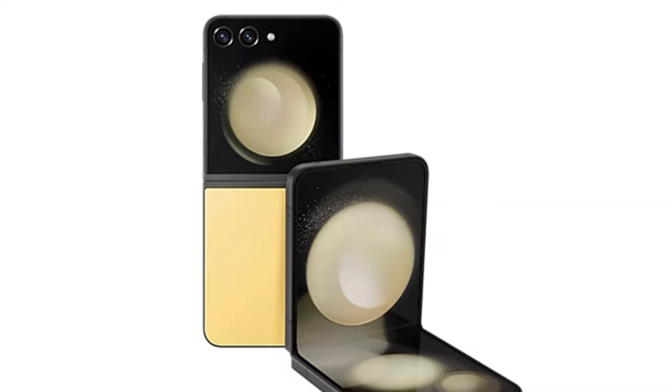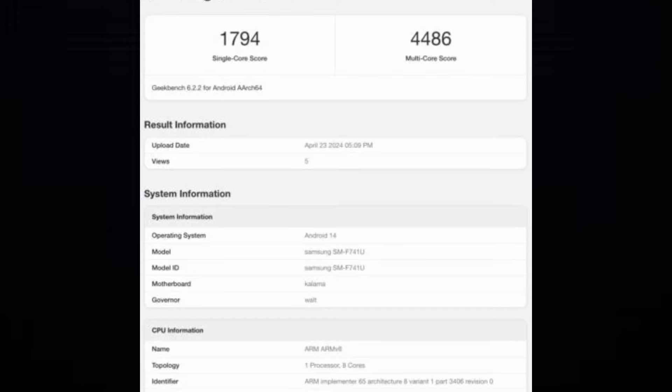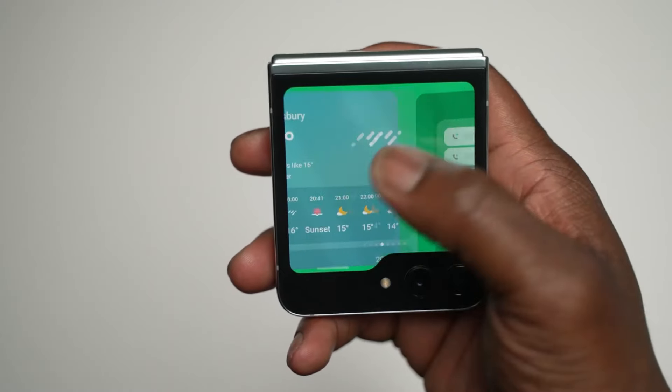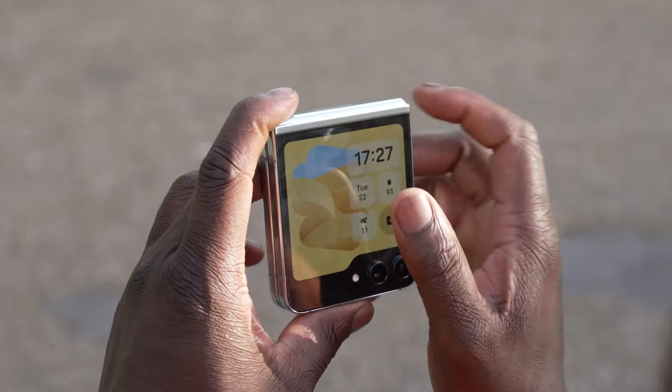Let's break down the numbers. The Galaxy Z Flip 6, equipped with the Snapdragon 8 Gen 2 chip, scored 1,794 points in Geekbench's single-core CPU performance test and 4,486 points in the multi-core CPU performance test. Now, these scores are nothing to scoff at, but they do raise eyebrows considering Samsung's track record of employing the latest and greatest tech in its devices.